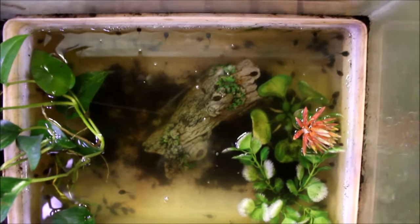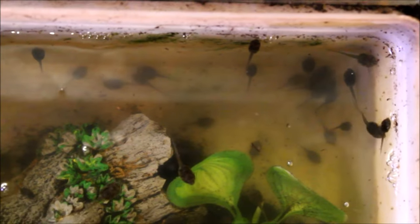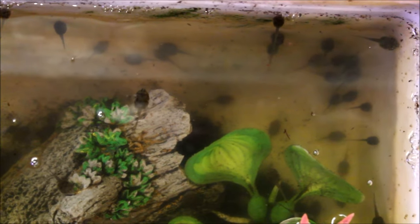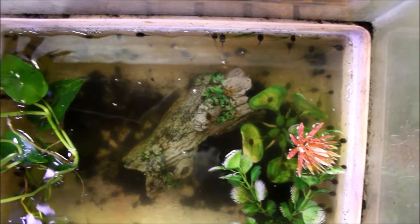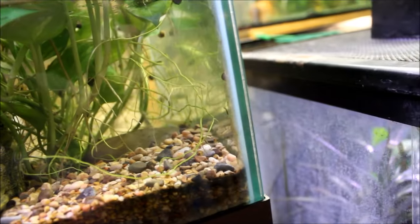These are leopard frog tadpoles — I have so many of them, you wouldn't believe it. The water does need changing, but I don't know what to do with all of them. I've been fishing some out periodically and putting them in with turtles and fish as a food source — I feel bad doing it, but there's nothing else I can do. I can't sell them, I can't release them. I actually have quite a few in with the fire belly toads too.